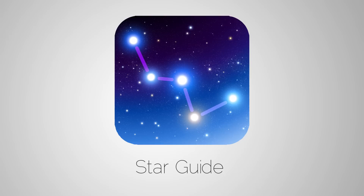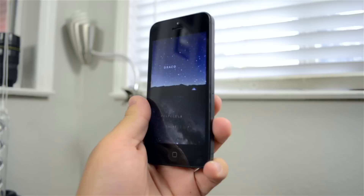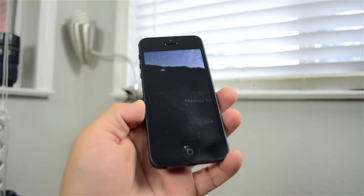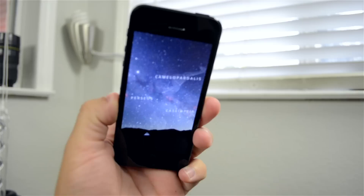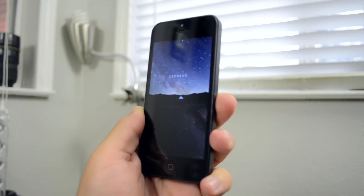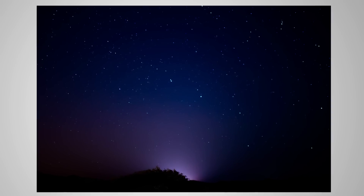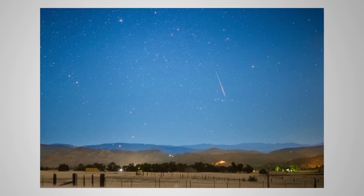Last but not least we have Starguide, which is one of many apps that do basically the same thing. This allows you to point the phone at the sky and see what stars you're looking at currently. This could be really useful if you're into astronomy, want to quiz yourself, or have a telescope and want to know what you're looking at. For me, I like taking photos at night and I actually use this to help me compose some of my images so I can know what I'm looking at.